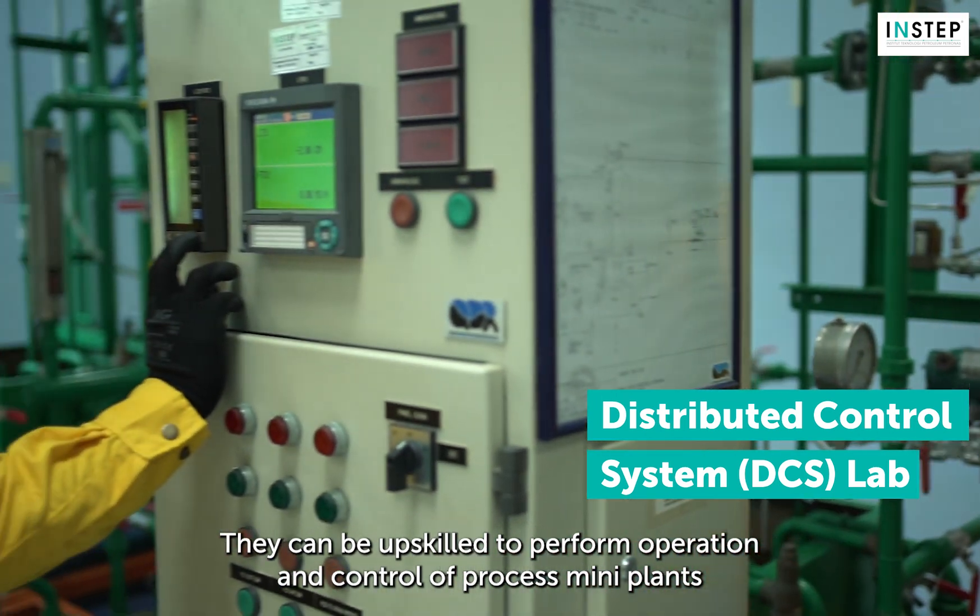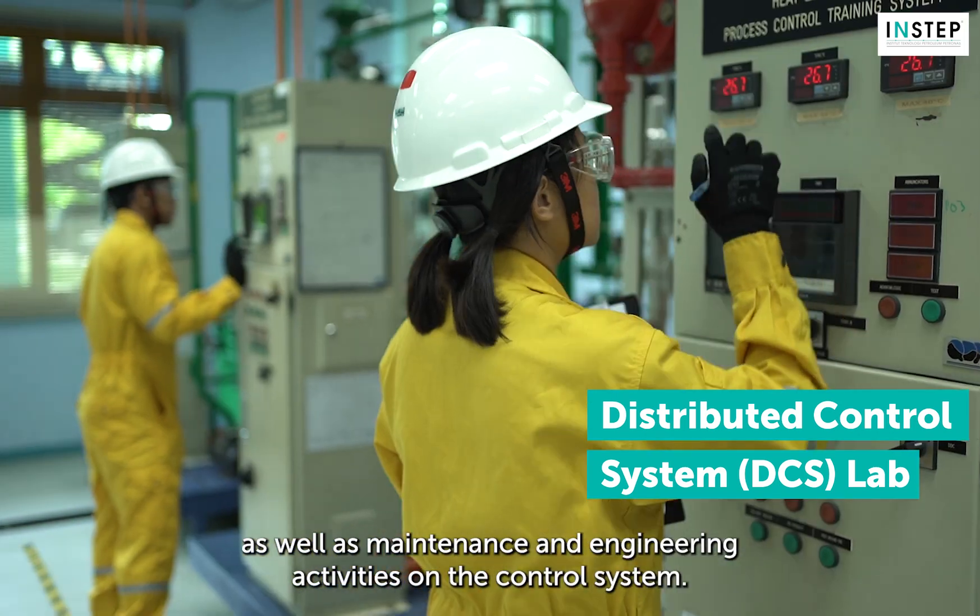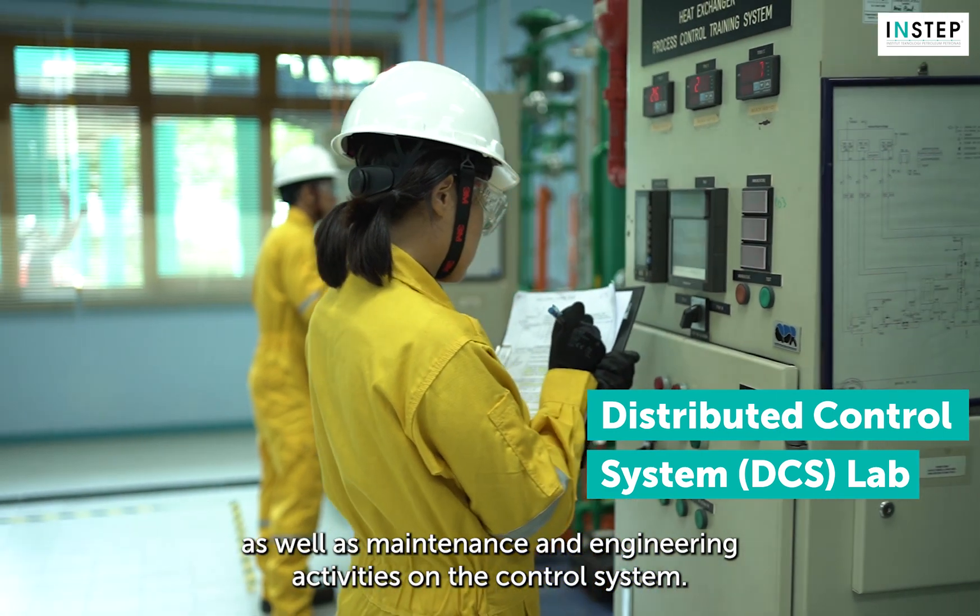This allows our learners to be trained under a safe condition while experiencing the real plant working environment. They can be upskilled to perform operation and control of process mini-plants, as well as maintenance and engineering activities on the control system.